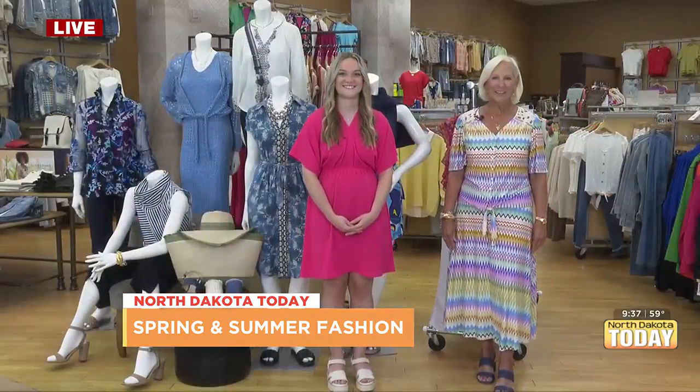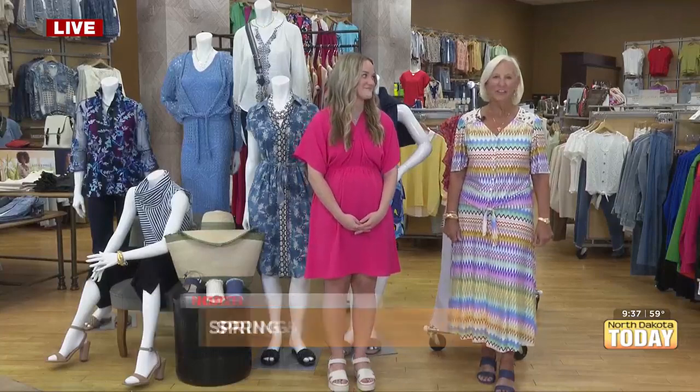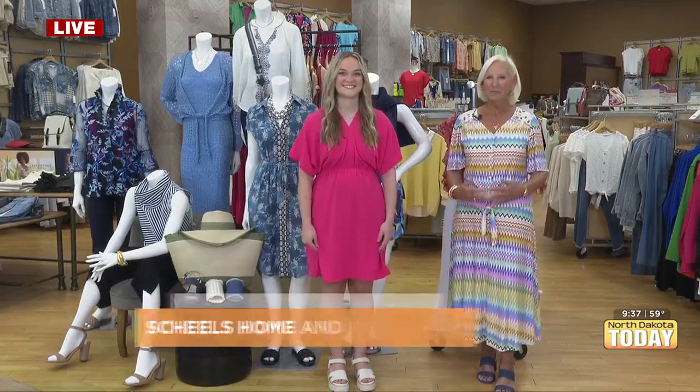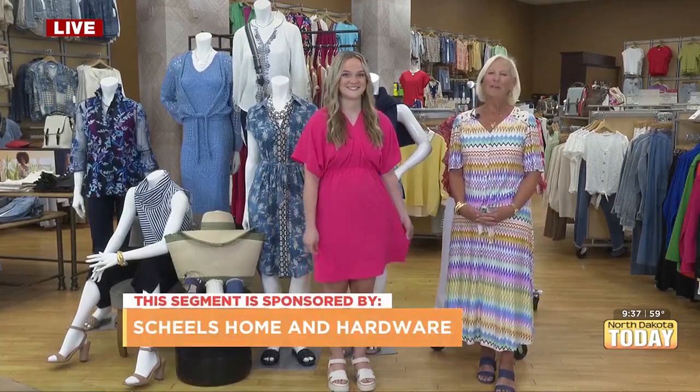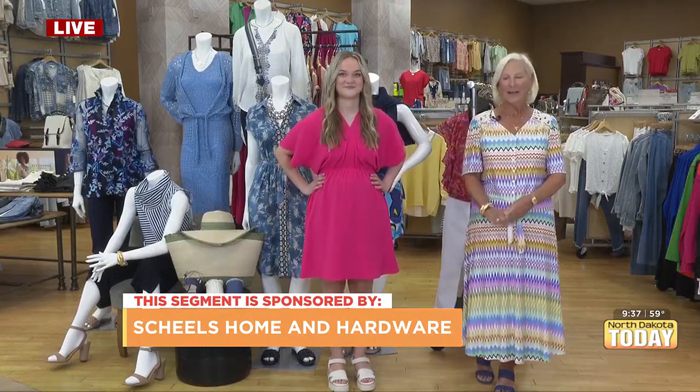Good morning, Sophia. Yes, we are ready for spring. The weather has gotten better and spring has sprung at Fusion Boutique. As you can see, we're standing here today. I'm with Bella, and we are showing you some of our new spring colors. We've got a lot to show you in a very short time, so we're going to start right in.